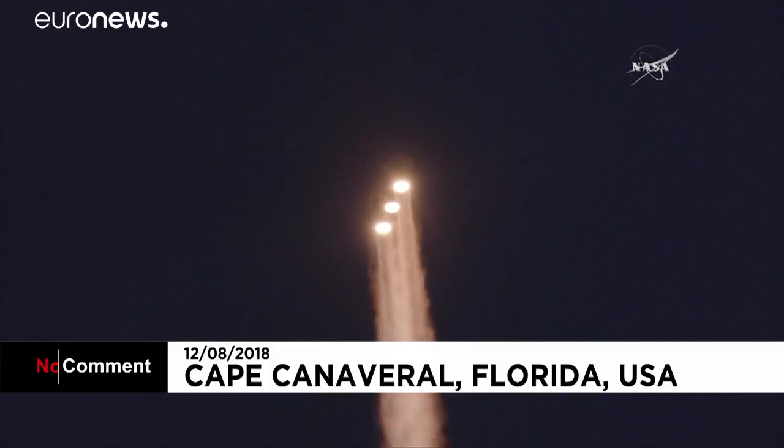Now 50 seconds into flight. Strap-on boosters look good in the full-thrust mode. Core booster looks good in the partial-thrust mode.